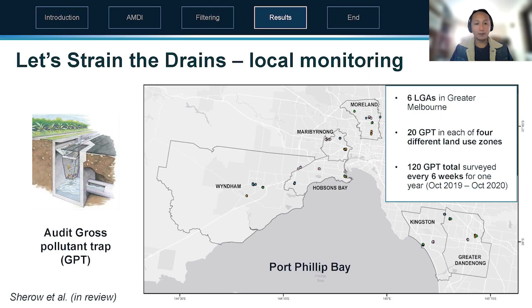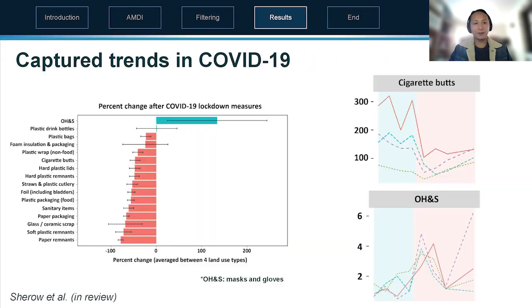Let's Strain the Drains covers Port Phillip Bay or greater Melbourne across six local government areas — three in the west, two in the east, and one slightly north of the Melbourne CBD. On the left is an image of a gross pollutant trap fitted onto a stormwater drain that collects all the larger pieces of litter and stops them from flowing through the stormwater network. 120 gross pollutant traps were deployed and surveyed every six weeks for litter.